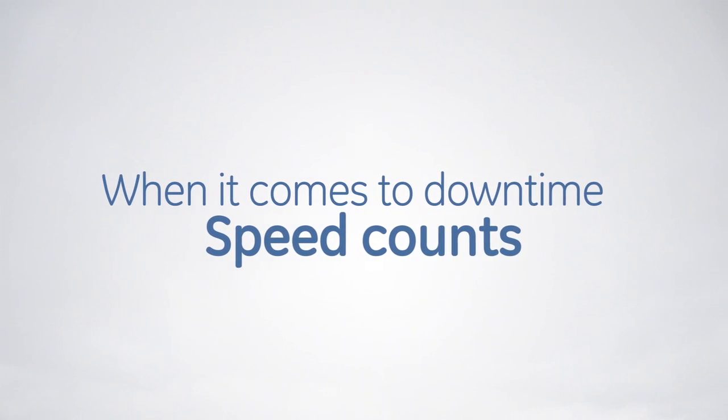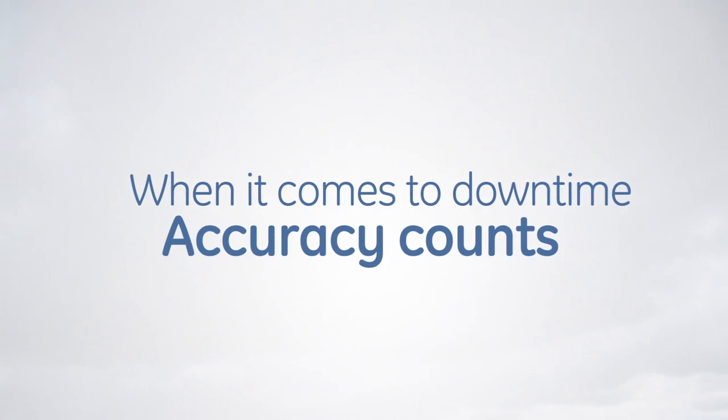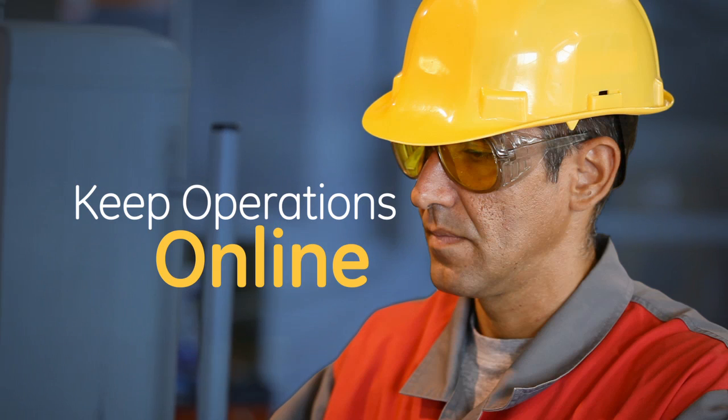When it comes to downtime, speed counts. Agility counts. Accuracy counts. Whether it's an emergency or routine inspection, your ability to move and make decisions quickly is key to getting and keeping operations online.